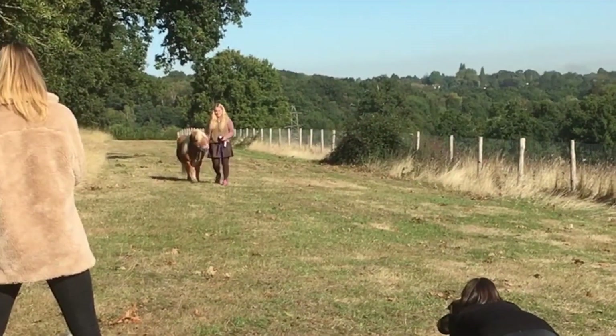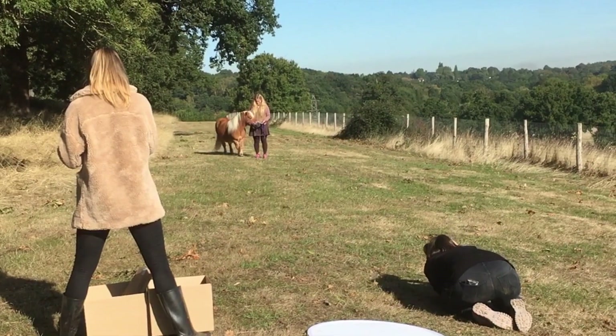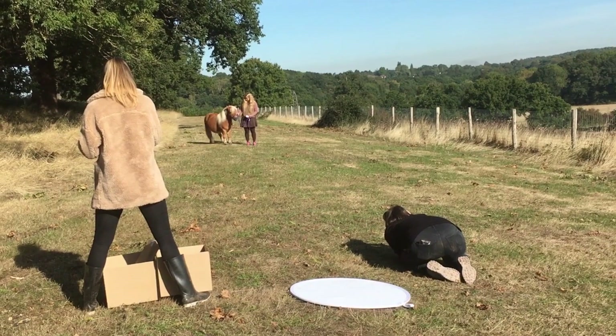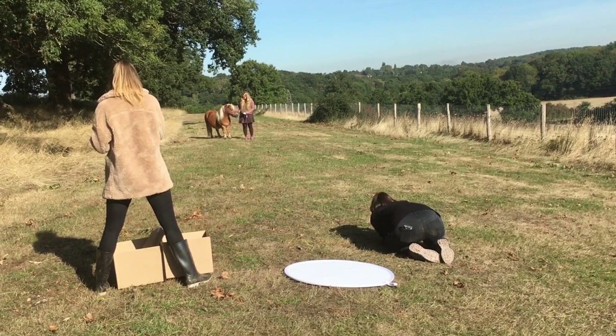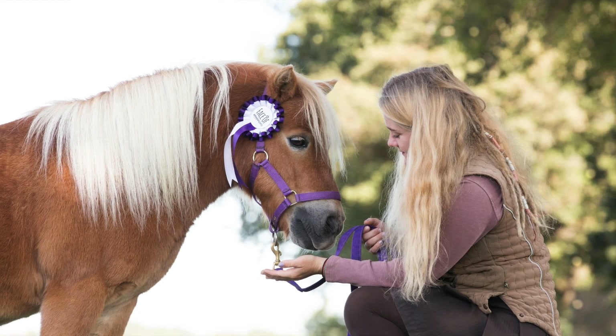Now it's on to action shots. Here Brulee is walking towards the camera with Madeline to get some photos. Brulee doesn't seem to like that light reflector on the ground and he's standing back a bit — but oh, eventually perfect!